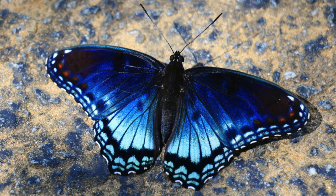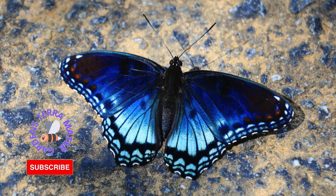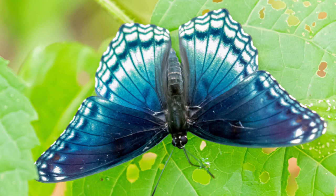The red spotted purple butterfly is normally seen in the eastern United States from the Gulf Coast to southern Canada. It is not an abundant species and is most often seen in woodlands, wooded suburban areas, and along streams and marshland. It often lands high in trees but would drop down to ground level to feed and sip at mud puddles and stream banks.